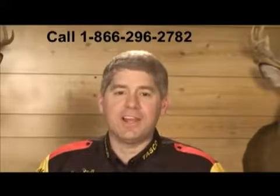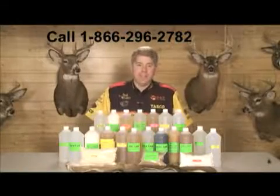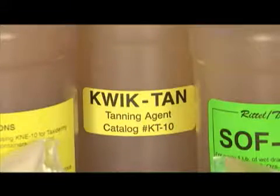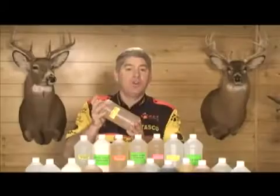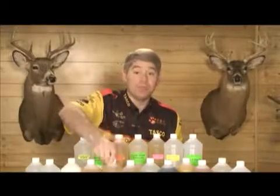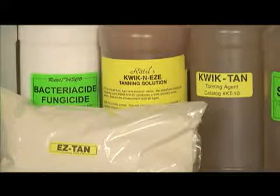Now let's take a look at the Ratel tanning product called Quick Tan. Quick Tan is a synthetic liquid tanning agent that produces a plump, stretchy white leather. It's non-discoloring and safe for furs, hair, and wool. Quick Tan skins are water resistant and can be washed in warm water. Quick Tan is another example of quality tanning chemicals available through Ratel. Easy 100, Quick and Easy, and Quick Tan are three of seven tanning agents available through Ratel.